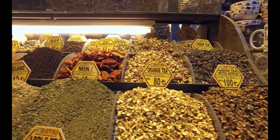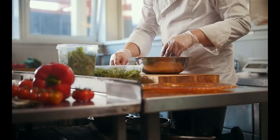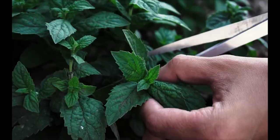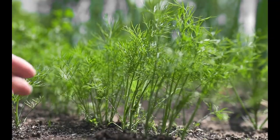Even though herbs and spices are not commonly taken in big numbers, they can considerably add to the overall quantity of antioxidants eaten each day. Some of the highest antioxidant levels are found in dried oregano, sage, mint, thyme, clove, allspice, and cinnamon, as well as fresh herbs including oregano, marjoram, dill, and cilantro.